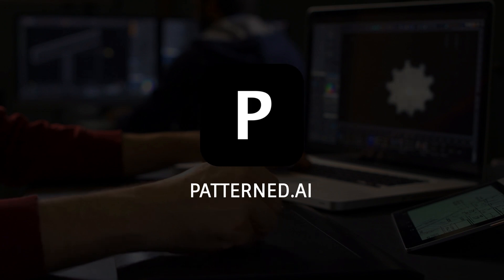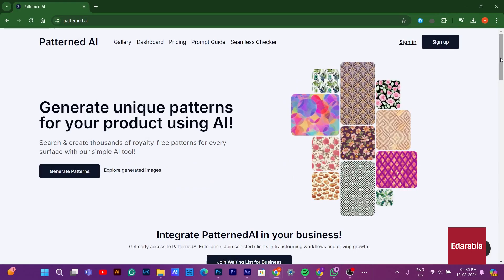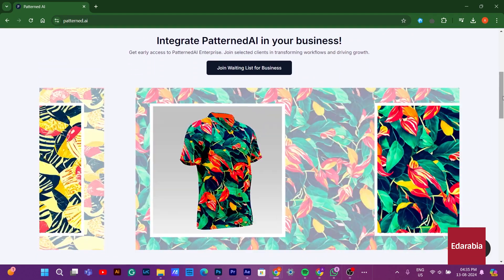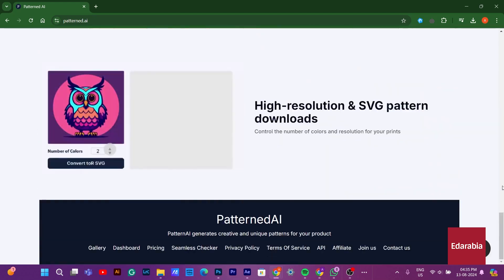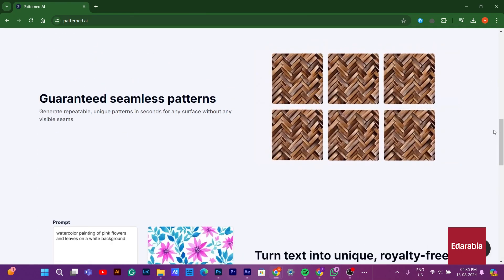Number 5: Pattern.ai. Pattern.ai is an AI-driven platform designed to help businesses gain actionable insights from large sets of data. It specializes in identifying patterns, trends, and anomalies within complex datasets, enabling companies to make informed decisions.